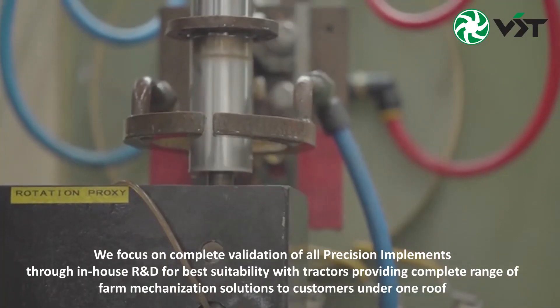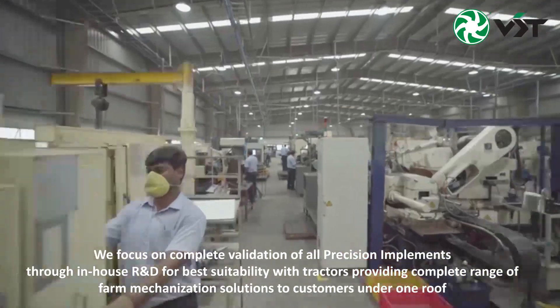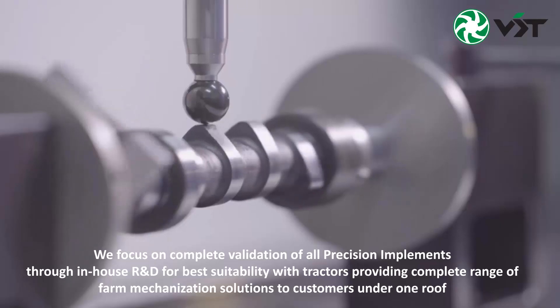We focus on complete validation of all precision implements through in-house R&D for best suitability with tractors, providing complete range of farm mechanization solutions to customers under one roof.